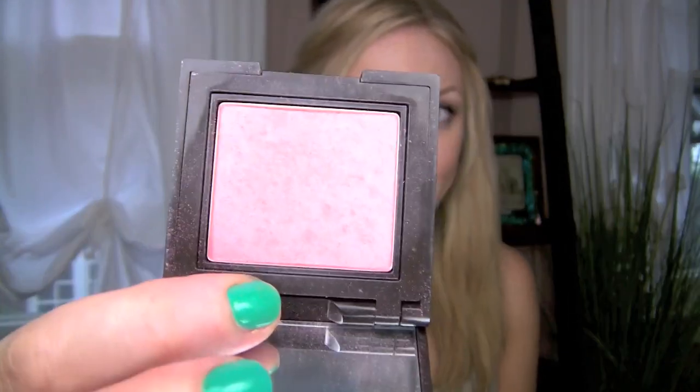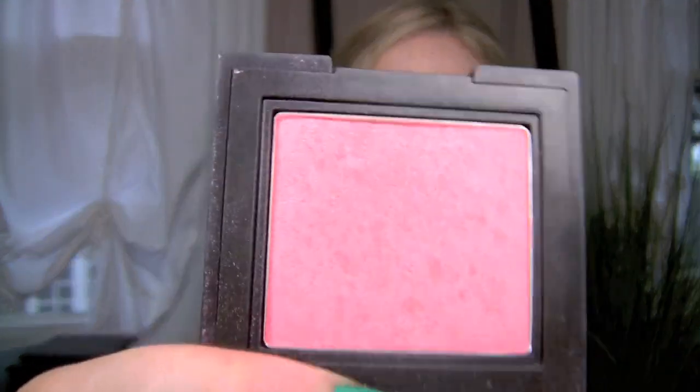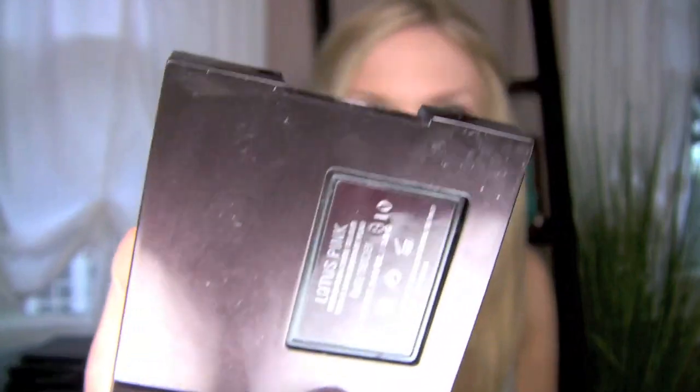The Laura Mercier Second Skin Blush in Lotus Pink is definitely in my top three. It is the perfect pink and the finish on this is gorgeous. It almost has that look of cream blush — it doesn't have shimmer per se, but it does illuminate your cheeks really nicely when you apply it. Also, judging from the compact, you can press it and pop it out to keep it in a separate palette.